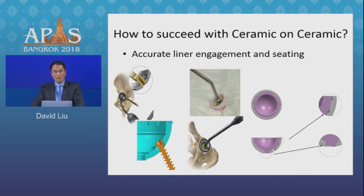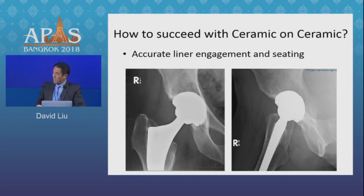You do have to impact the liner with an impactor and a mallet, because if you just push it in by hand, the wettability of the ceramic creates a vacuum behind the cup. This can lead to disengagement and then reengagement asymmetrically if you don't fully impact the taper, leaving the liner not engaged inferiorly — which can lead to toggling stresses and put the liner at increased risk of fracturing.